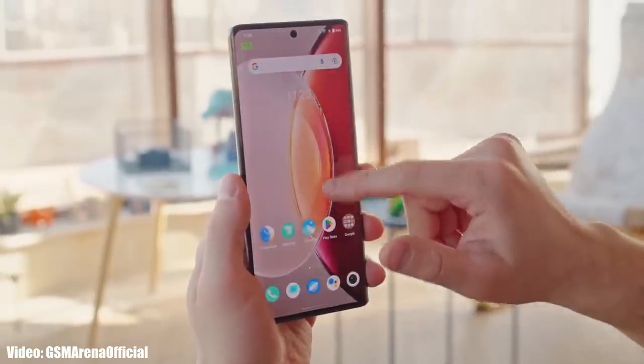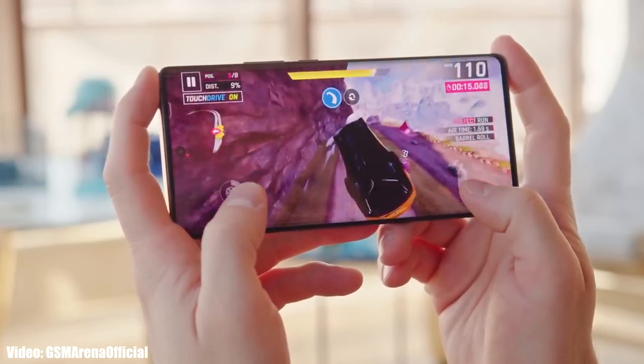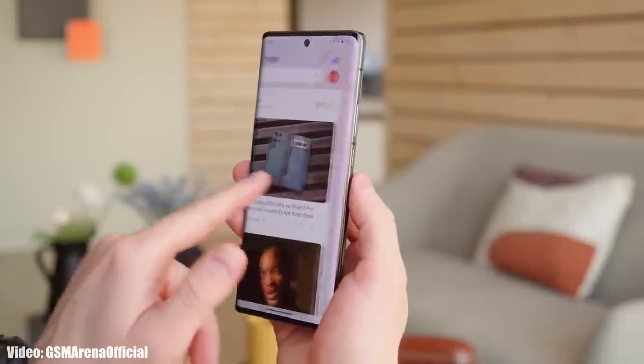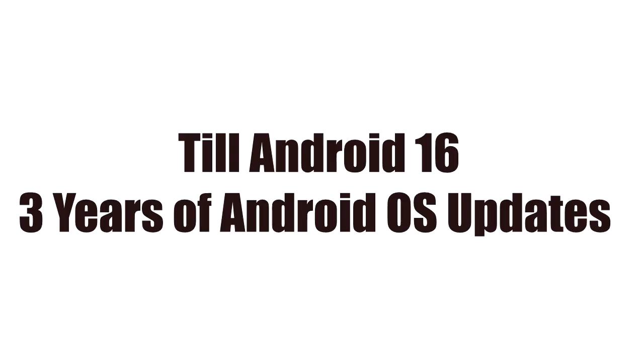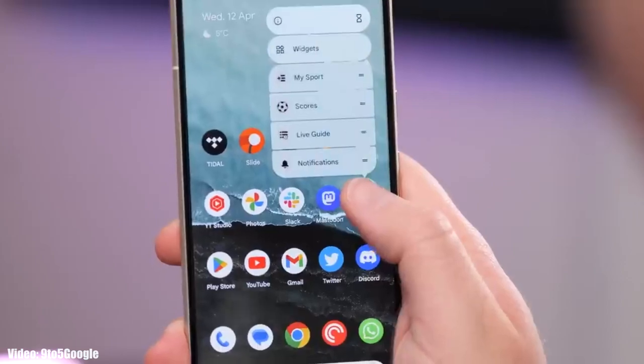The Vivo X90 Pro was released with Android 13 and is now getting the Android 14 update. It features the MediaTek Dimensity 9200 processor, which is really powerful and can easily handle Android 14 and future updates through Android 16, as it is eligible for three years of Android updates.